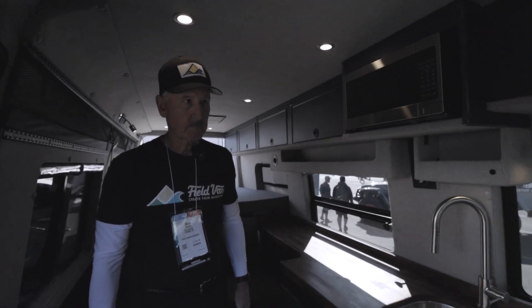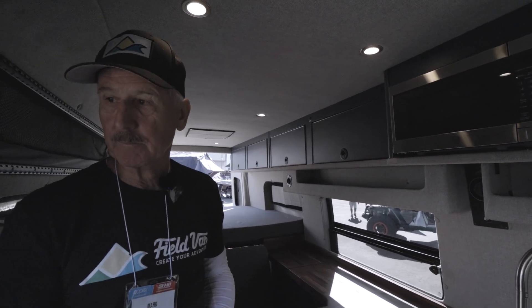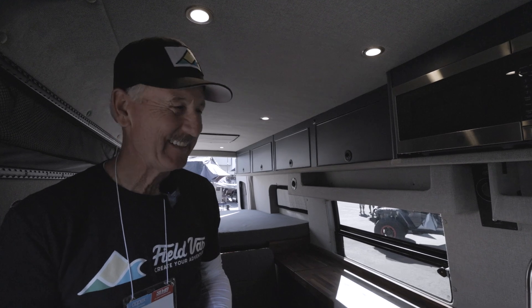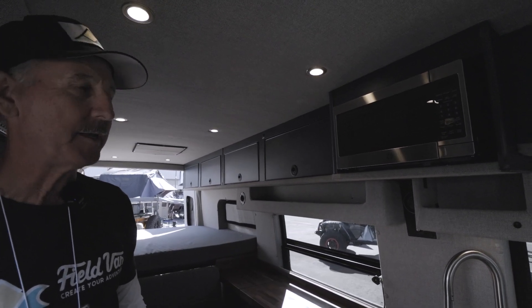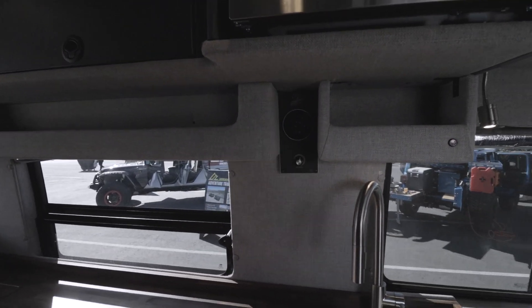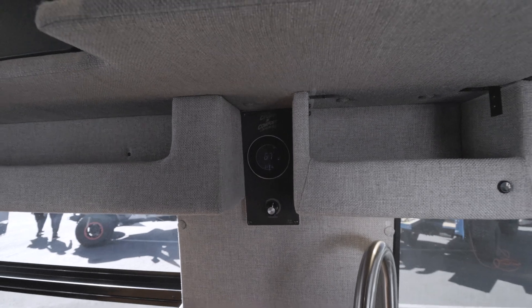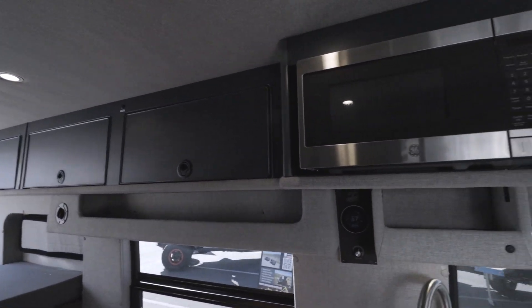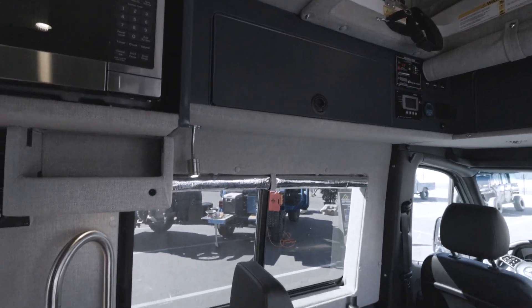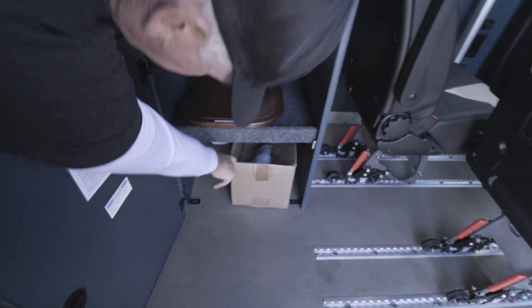Amenities include a small microwave oven, a heater, and an endless hot water heater — as long as you have water, you have hot water. The van has 30 gallons of fresh water. There's a simple controller panel for the Cruise Comfort AC unit. The cabinetry is all done by Field Van, including a refrigerator with a nice-size storage area underneath, a sink with a cover, and storage for cups and supplies.